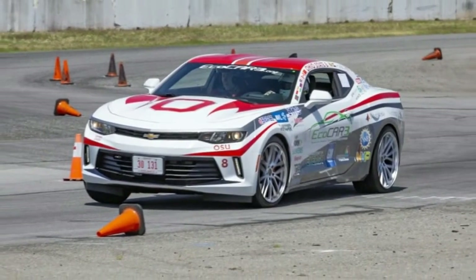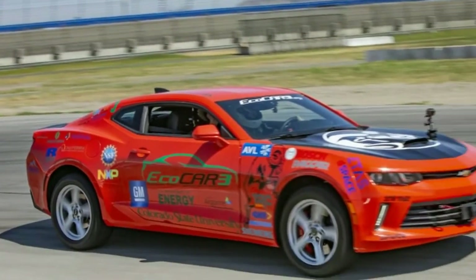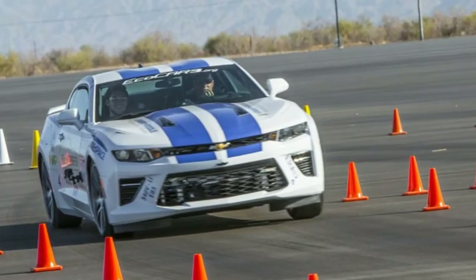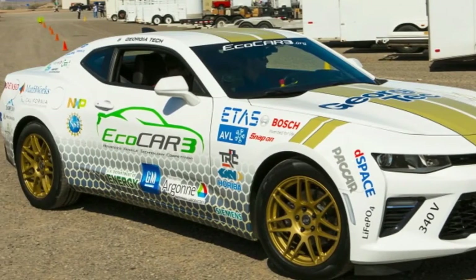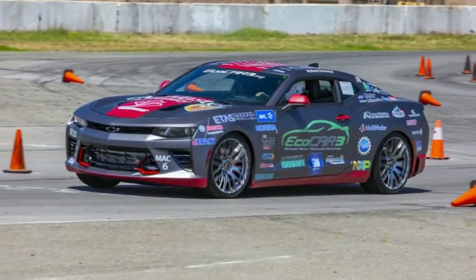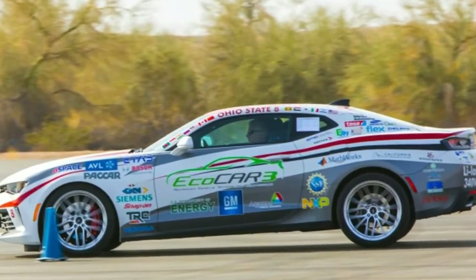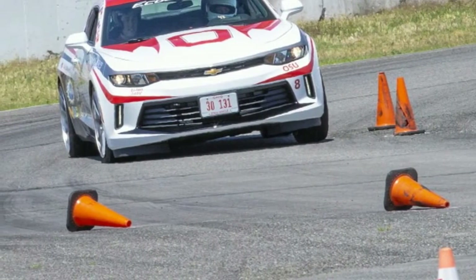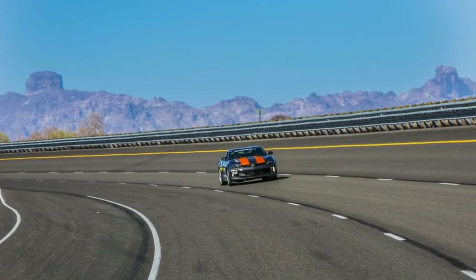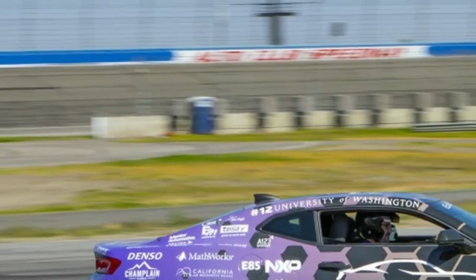It's a tough task for undergrads who also had to deal with a full class workload and all the other stuff that comes with being a college student — nights and weekends were given up to work on this car. That's why the team from Virginia Tech stuck a 5.3-liter V8 under the hood of their Camaro — people in Virginia like V8s, we don't blame them. At the opposite end of the spectrum, the Mississippi State team put an 850cc snowmobile engine in their car. Most other teams used the 2.4-liter inline-four, and all but one school used a plug-in hybrid system.